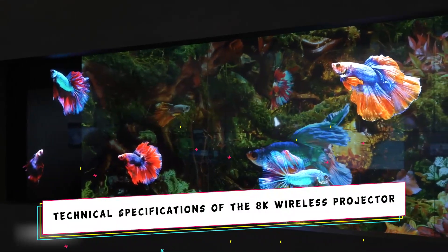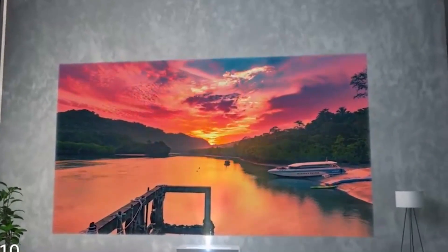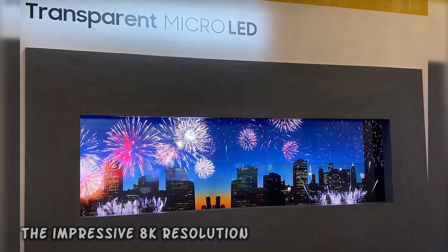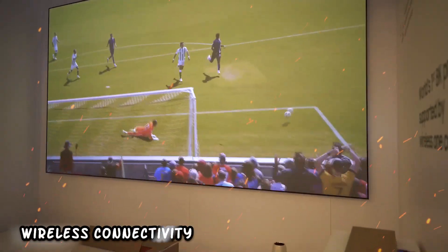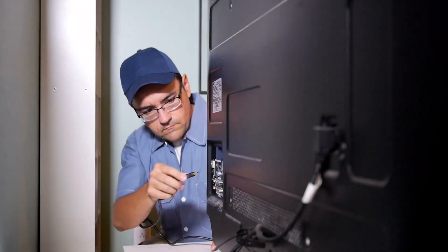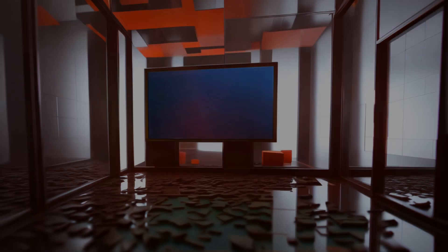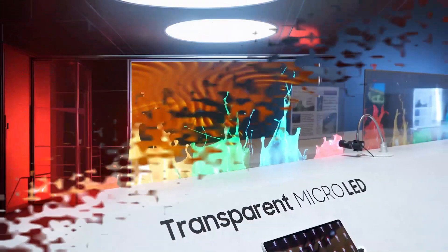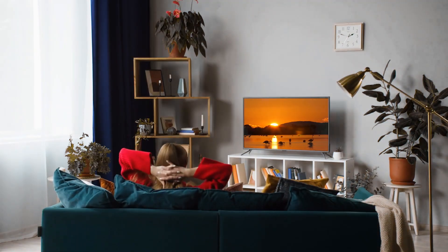The 8K wireless projector showcases cutting-edge technical specifications, underscoring its position as a state-of-the-art device in the market. Foremost among its features is the impressive 8K resolution, delivering stunning clarity and detail for an unparalleled visual experience. Wireless connectivity stands out as a key attribute, allowing seamless integration into modern digital ecosystems, eliminating cumbersome cables and enhancing flexibility. Advanced image processing capabilities ensure optimized color reproduction, sharpness, and contrast.